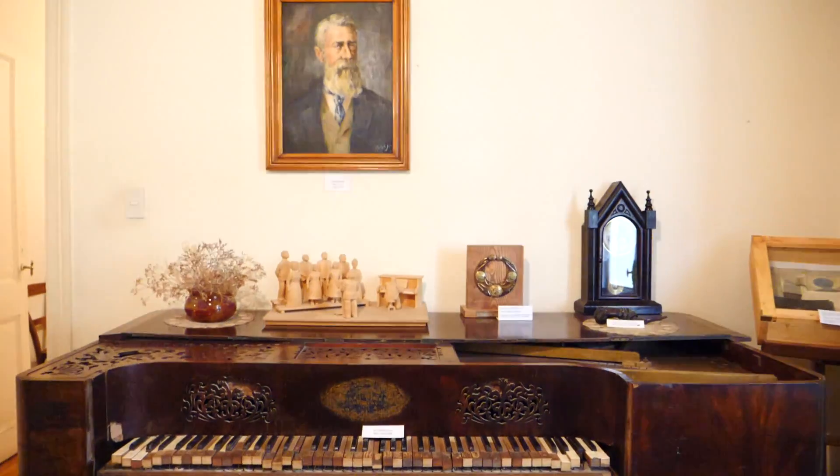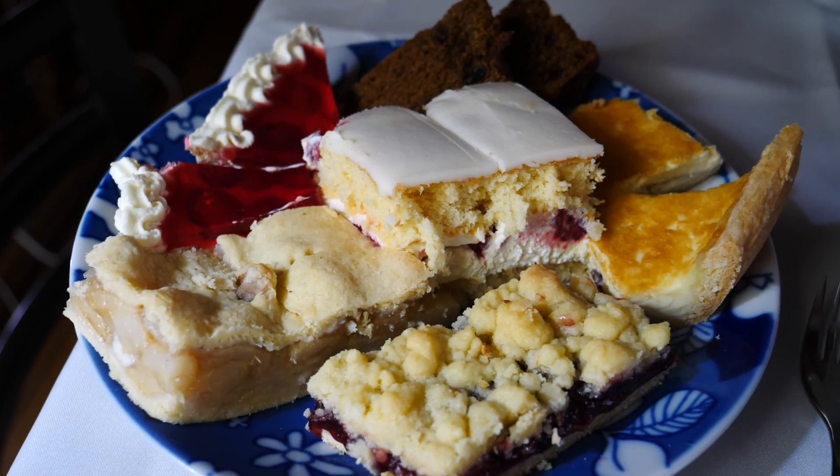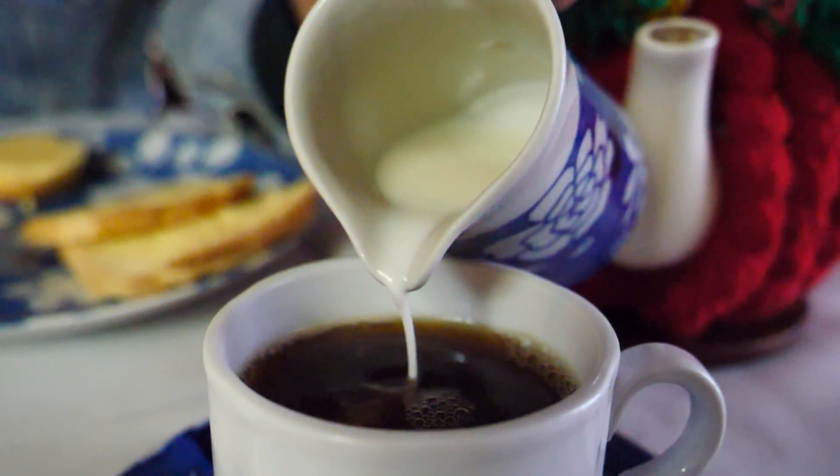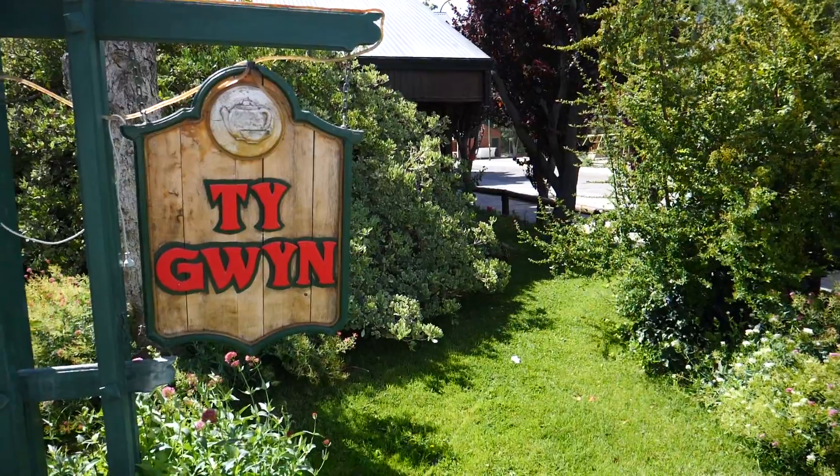We've arrived in the center of town and we've got a busy day ahead of us. We're planning to do a little historic walk around town, have a Welsh afternoon tea, and maybe find a pub for lunch. That is today's plan - to learn a bit more about the Welsh settlers who came here and explore the town.